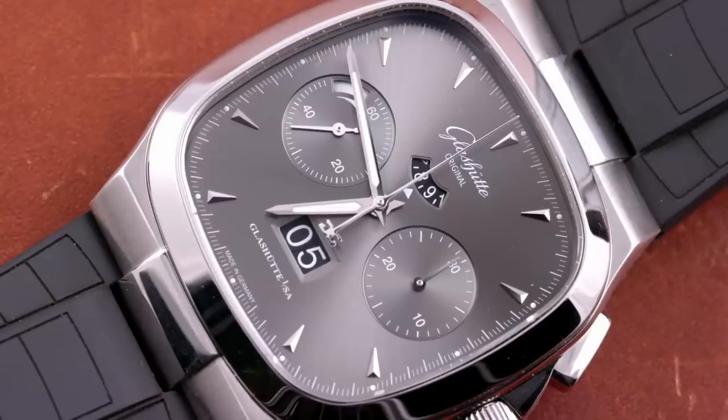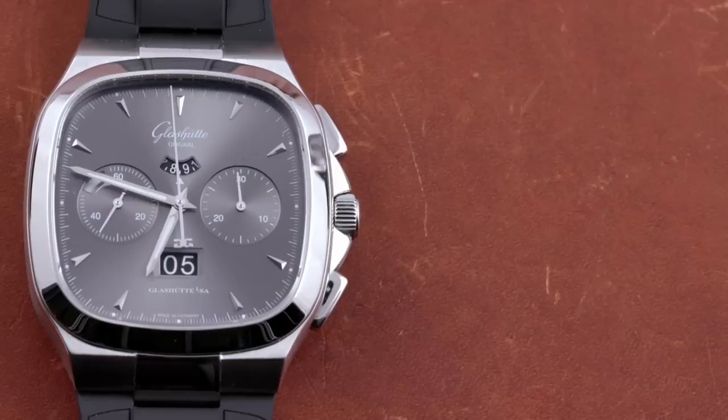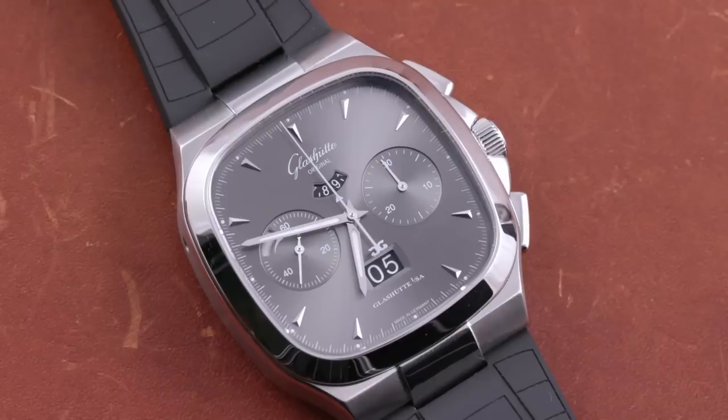Neither a tonneau nor a cushion, this 100-meter water-resistant flyback chronograph isn't shy about declaring its influences. The integration of steel case, lugs, bezel, and either strap or full bracelet pays loving homage to the 1970s heyday of integrated steel sportsters like the Royal Oak, Nautilus, Ingenieur SL, Laureato, and Rolex Oyster Quartz. But like a Greta Van Fleet concert where the loaded Led Zeppelin tribute comes in style and stagecraft rather than actual cover music, the Glashütte 70s chronograph channels the spirit and norms of its namesake era without plagiarizing any specific model.